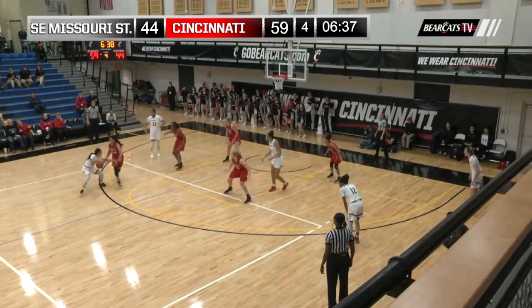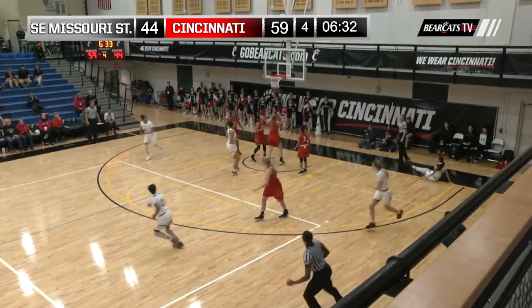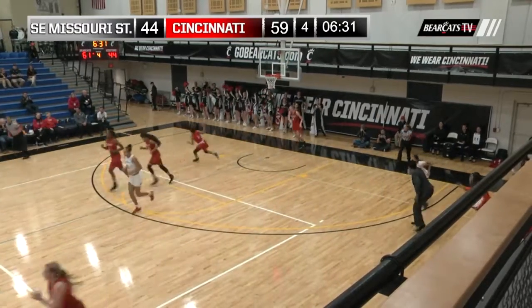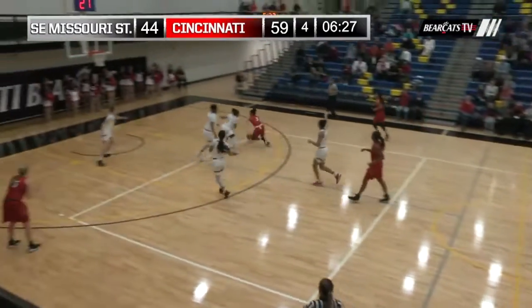Owens left side, rounded a screen from Imari, crosses over. Now down the left side of the lane, reverse layup, rattles around and through. What a reverse layup from Anna Owens — an acrobatic play from the senior.